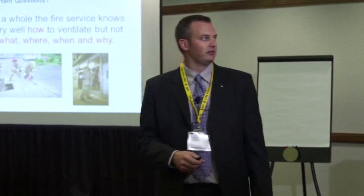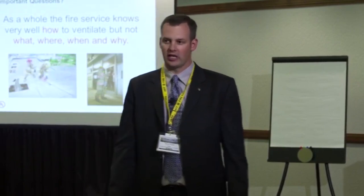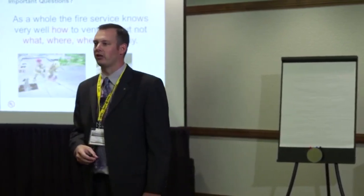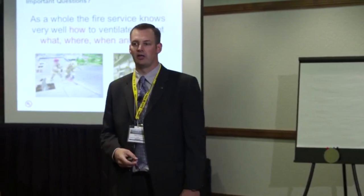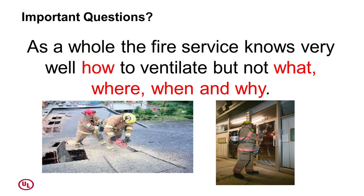When it comes to ventilation, why don't we have a good understanding of it? I think it becomes very obvious if you look at the tools we have to train firefighters. What we wind up doing is getting really good at the how, because that's what we can easily do in training. We can cut holes in roofs, force doors, break windows — we can do all the hows.